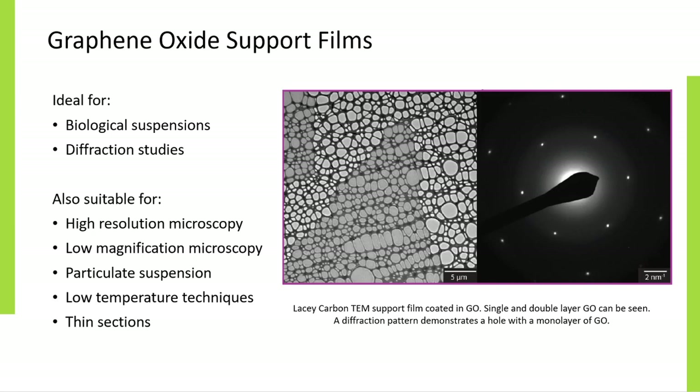Graphene oxide is particularly useful for the preparation of unstained, vitrified biological macromolecules analysed by cryo TEM, providing higher contrast and hence higher resolution for structural determination. However, this hydrophilic nature can be readily changed by heating in air if a hydrophobic surface is required. Graphene oxide films are available on holey and lacy supports as well as on quantifoils.